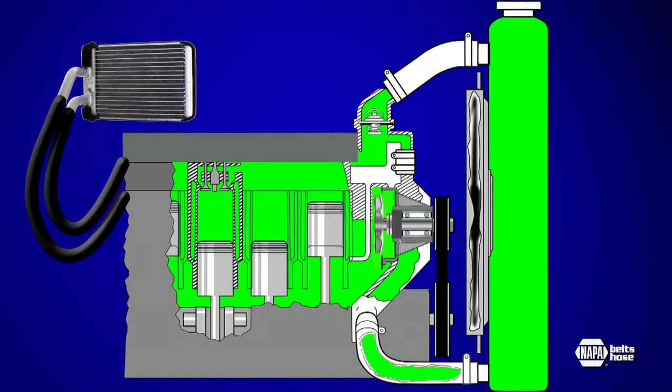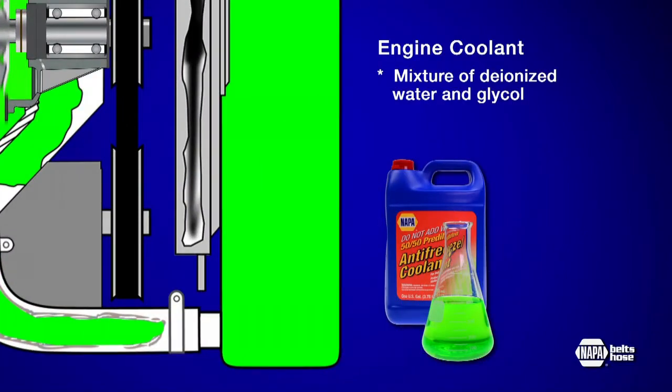A separate set of hoses sends coolant from the cylinder head to a heater core under the dashboard to heat the passenger compartment when needed. Engine coolant is a 50-50 mixture of deionized water and glycol, along with a package of corrosion inhibitors as well as a dye to color it.